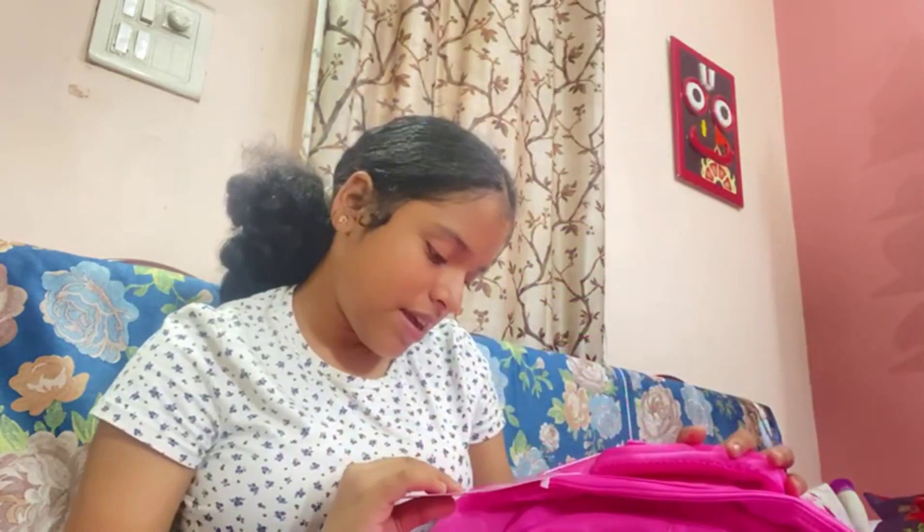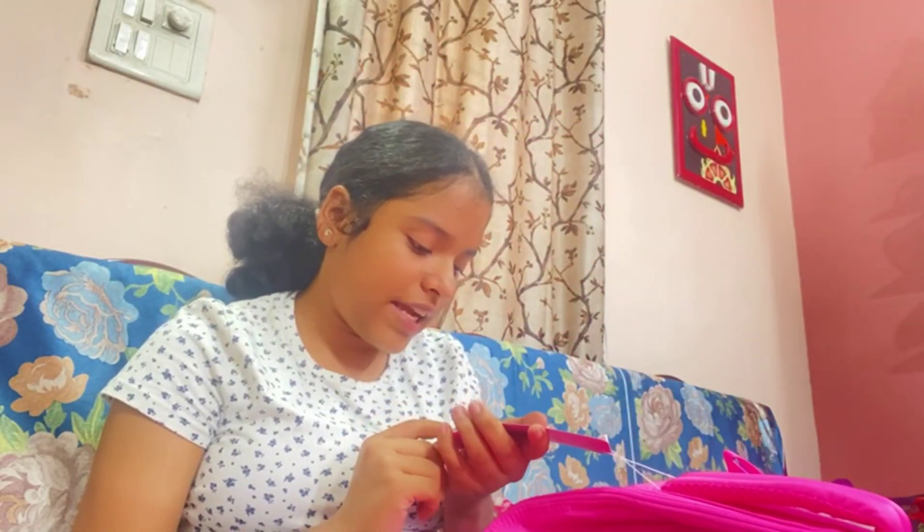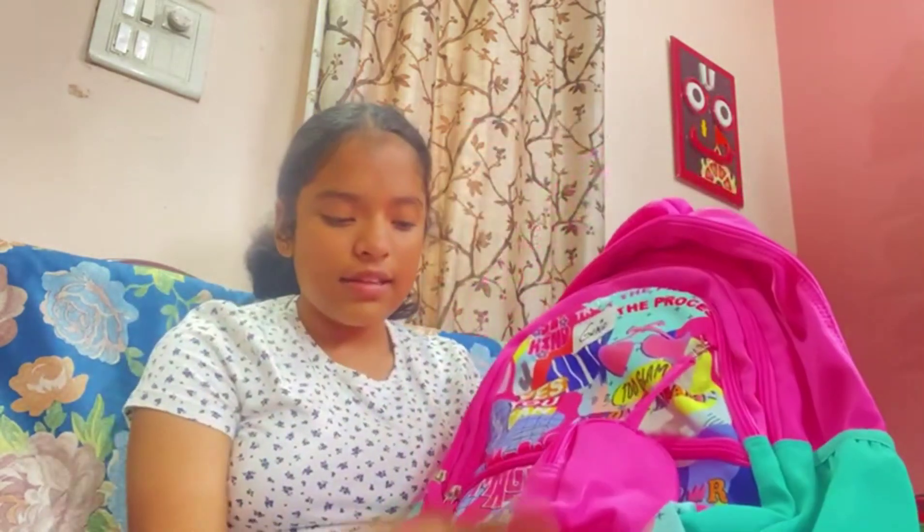Now without wasting any more time, let's quickly see what we are going to fill our new bag with. It has a Ginny tag, an organizer, a laptop pocket, and a happy pouch as well. It costs 3,081 rupees. This is so beautiful, guys — it looks so attractive and colorful.